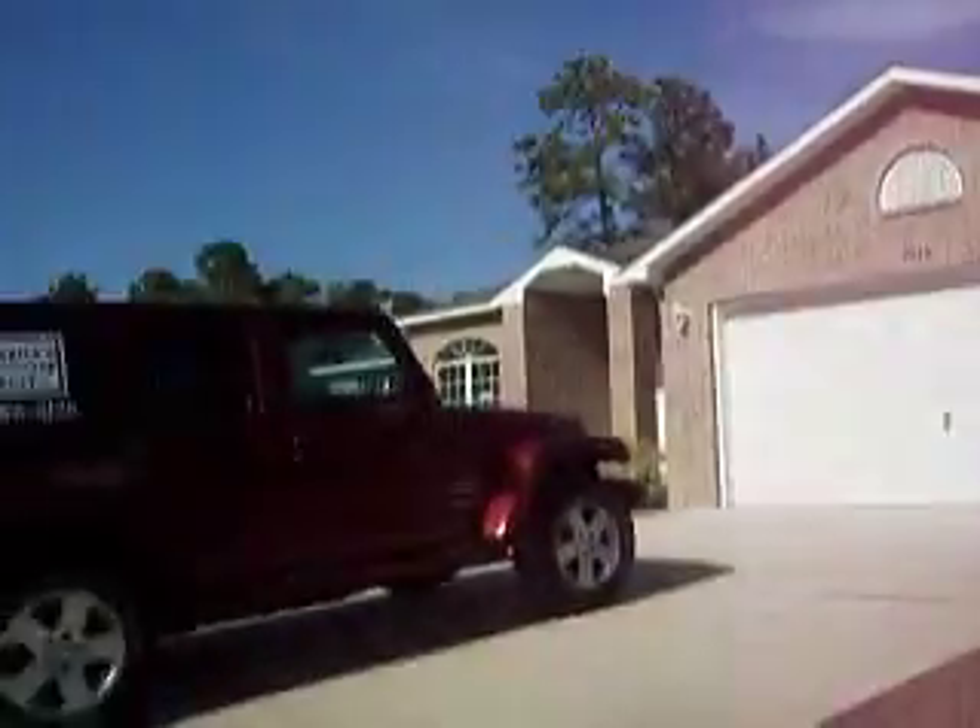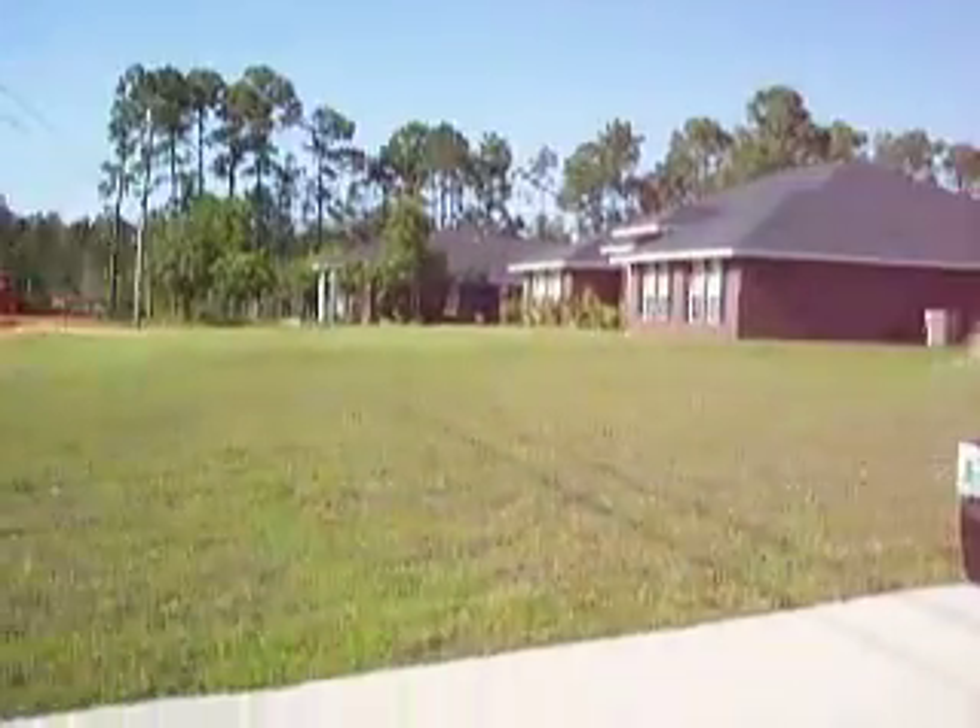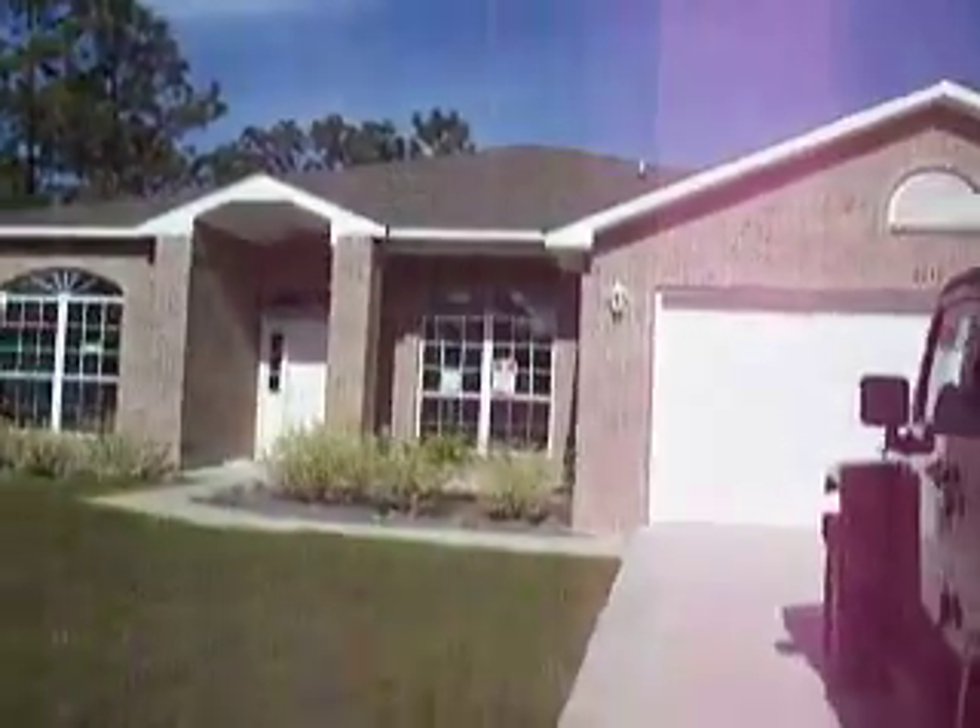That's the front of the house. That's looking down the street from the front. And this is looking at the front of the house. That's pretty.